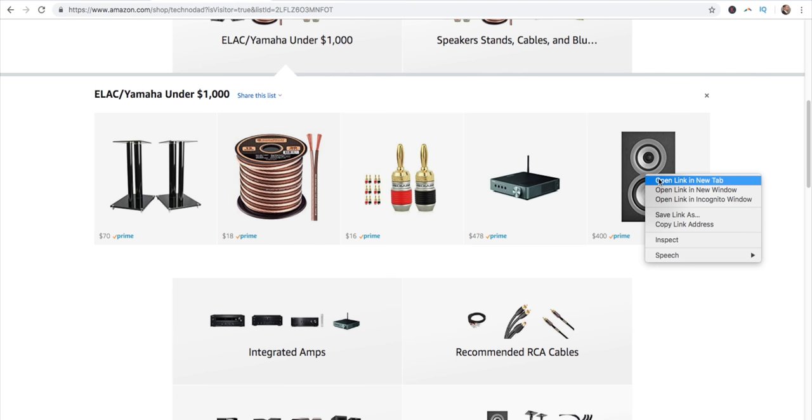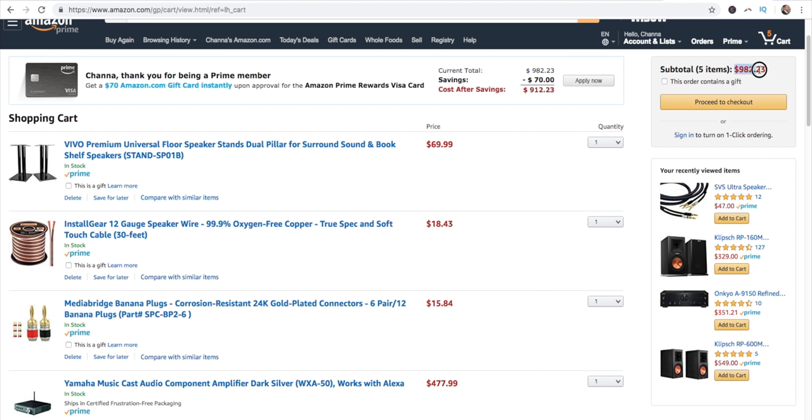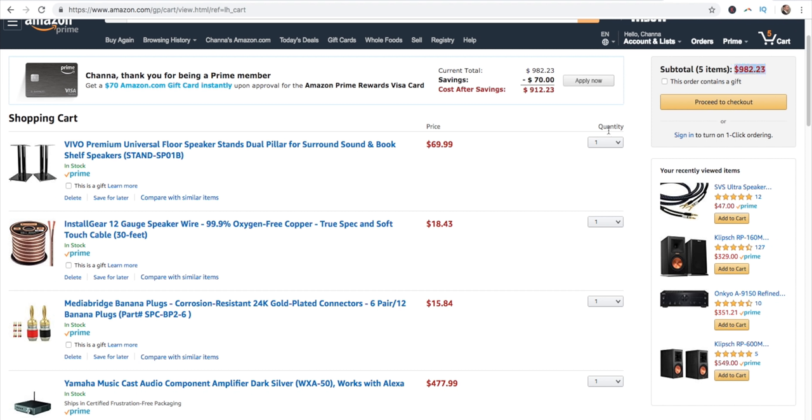I even have an ELAC/Yamaha setup for under a thousand dollars — everything you're going to need. These are the ELAC UniFi UB5s, which are a 4-ohm speaker, so you need to make sure your amplifier can handle a 4-ohm load. The total for all five items is $982, so this is an example of a thousand-dollar system that is better than a soundbar and is going to give you a lot better quality and more enjoyment, especially if you're listening to music.